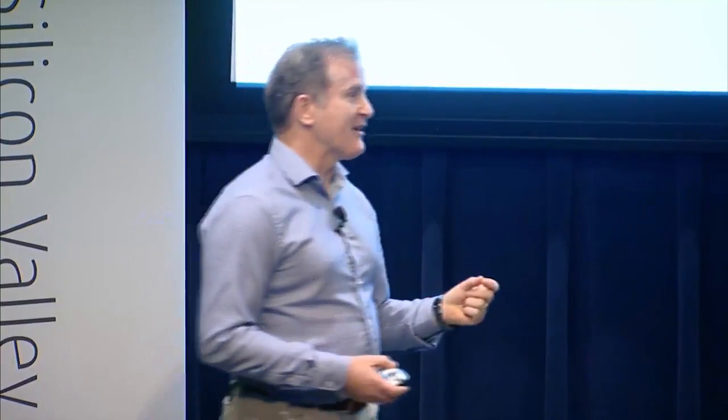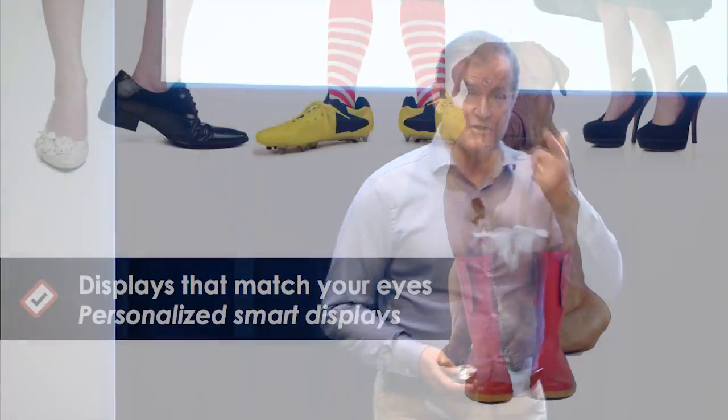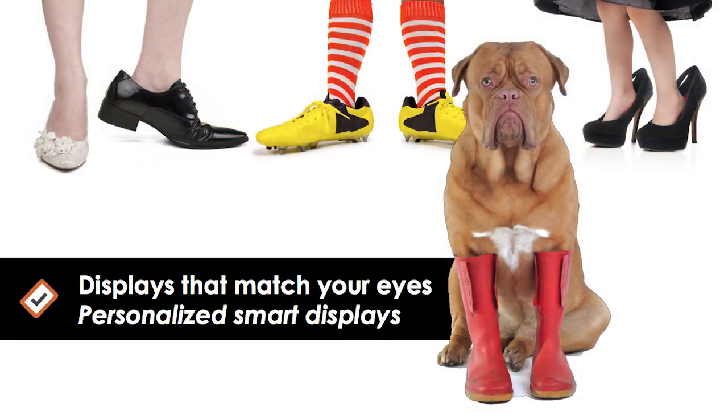We're not just making displays smart so they adapt to the environment — we're also going to personalize the display. Our next version of the technology is actually going to adjust for age and gender, solving problems like color blindness, and potentially — I'm not going to promise this one — maybe eliminating the need for reading glasses. Just like you would want to have shoes that fit, you want displays to match how your eyes work.